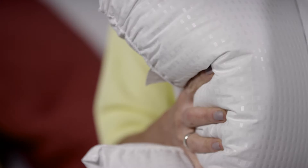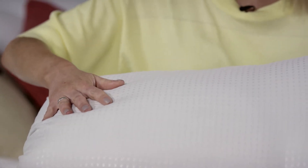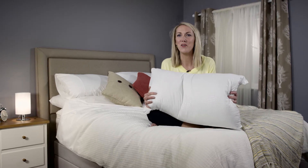Made right here in the UK, they are 100% hypoallergenic to resist the dust mites that can cause allergies. They're also machine washable at 40 degrees. So if you want to enjoy five-star luxury at home, you might want to try these Silentnight Hotel Collection pillows.